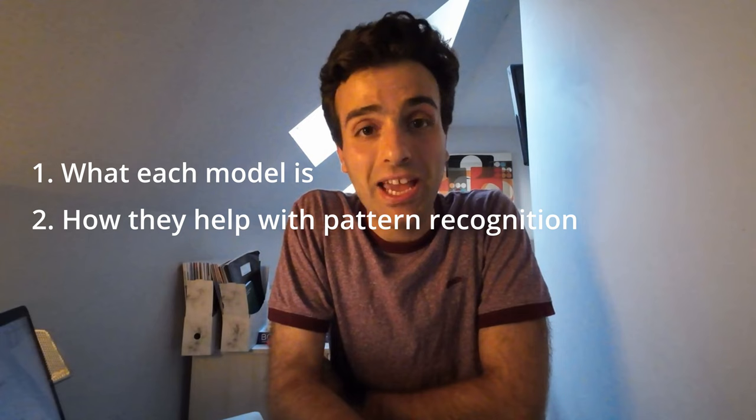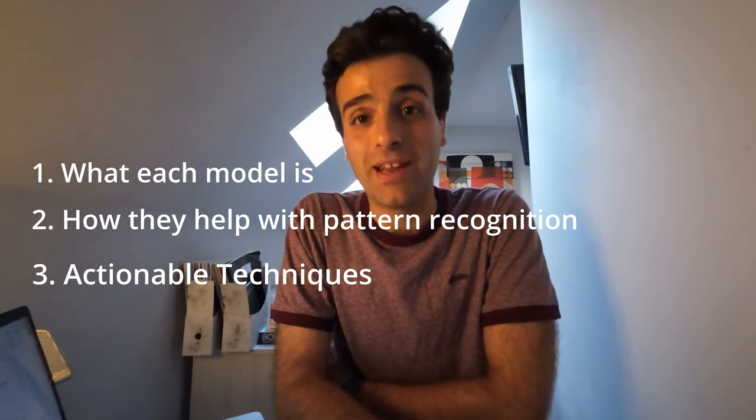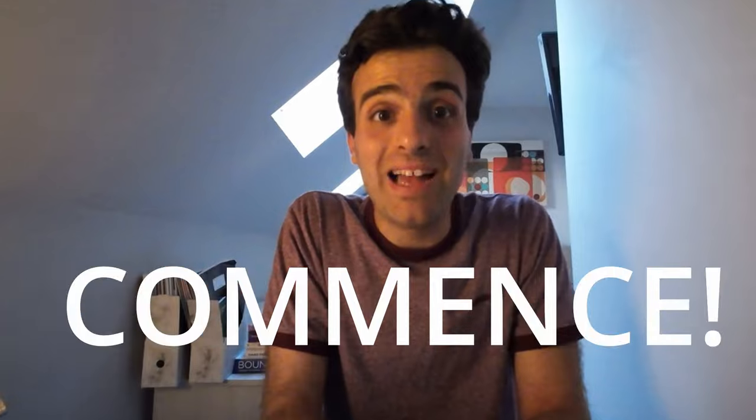Today, I'm going to put three thinking models into a battle. There are a whole load of other thinking models out there, but these three are probably the most commonly used. In today's video, I'm going to be putting these into a test to see how they can benefit all of us. So each model, I'll talk about what each model is, how they help with pattern recognition, and the actionable techniques you can take to benefit from them. Let the battle commence.